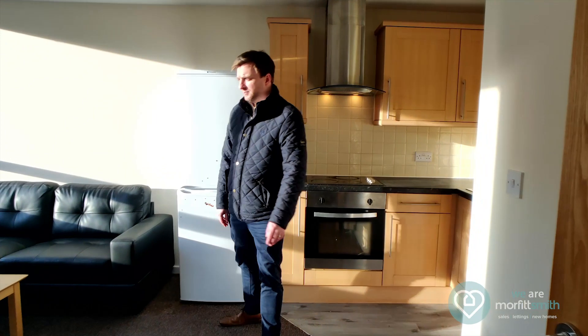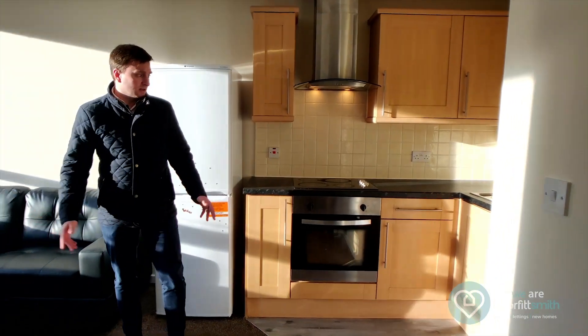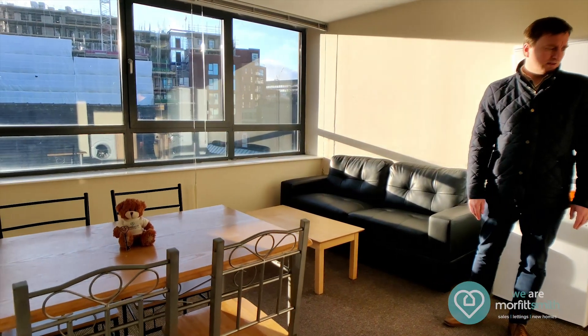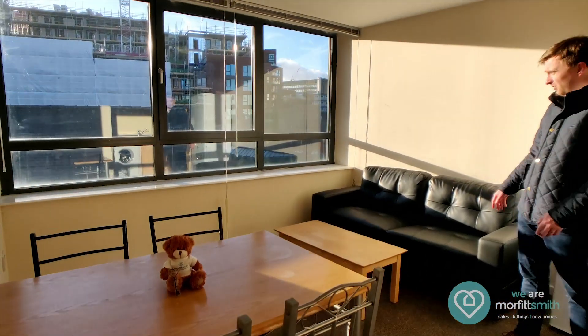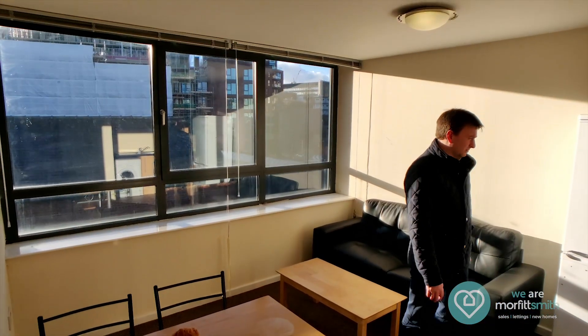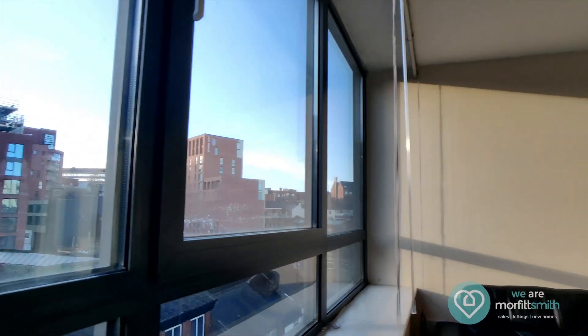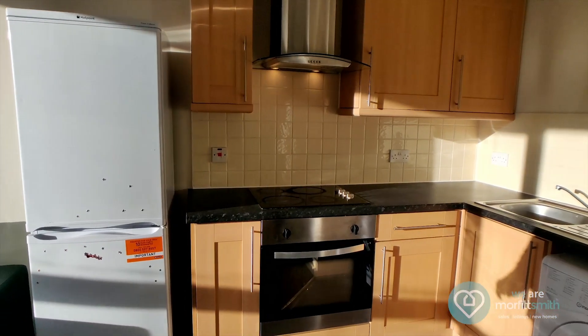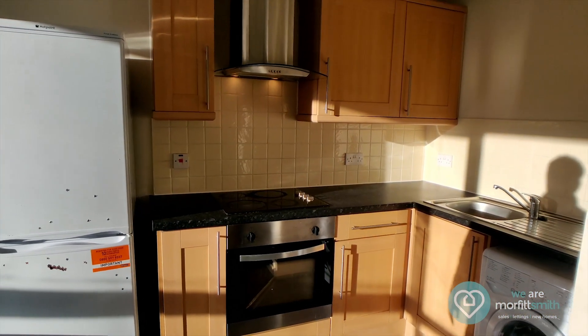So a good sized living space. It comes furnished as you can see with the sofa, coffee table, dining table and chairs, nice big bright windows offering loads of light and then the kitchen area. We've got a built-in oven and hob and it also comes with the fridge freezer and the washing machine.